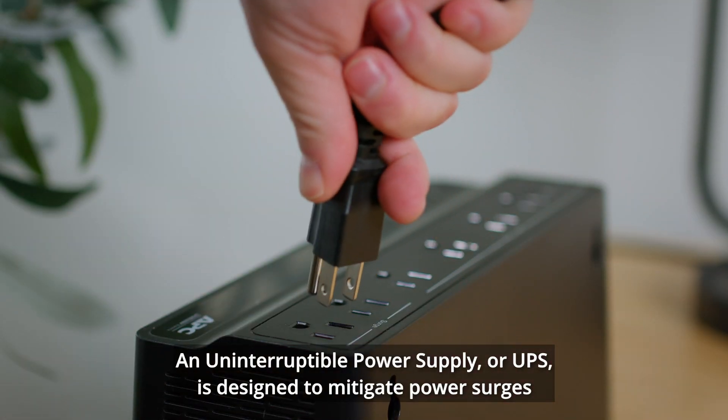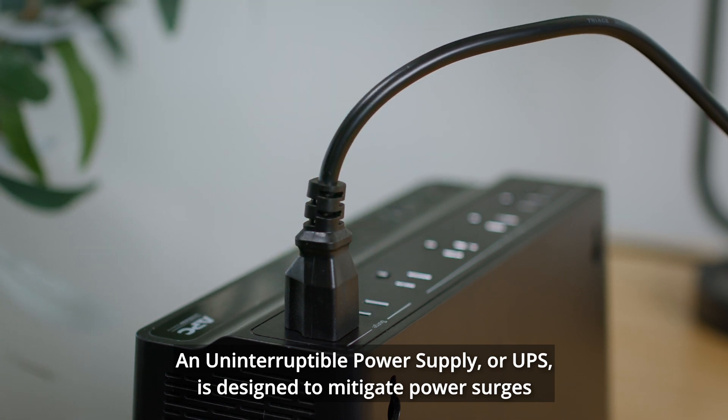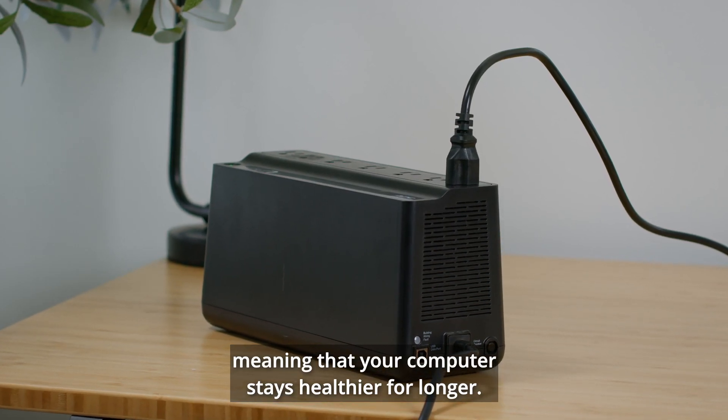An uninterruptible power supply, or UPS, is designed to mitigate power surges, meaning that your computer stays healthier for longer.